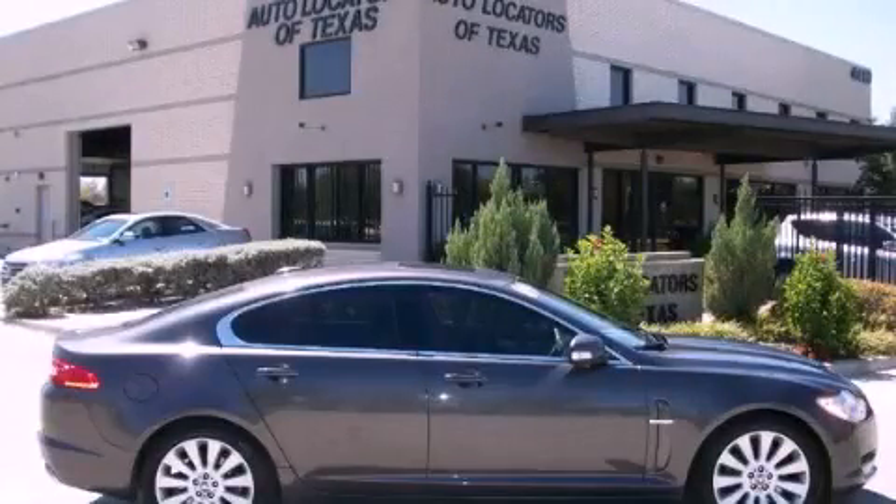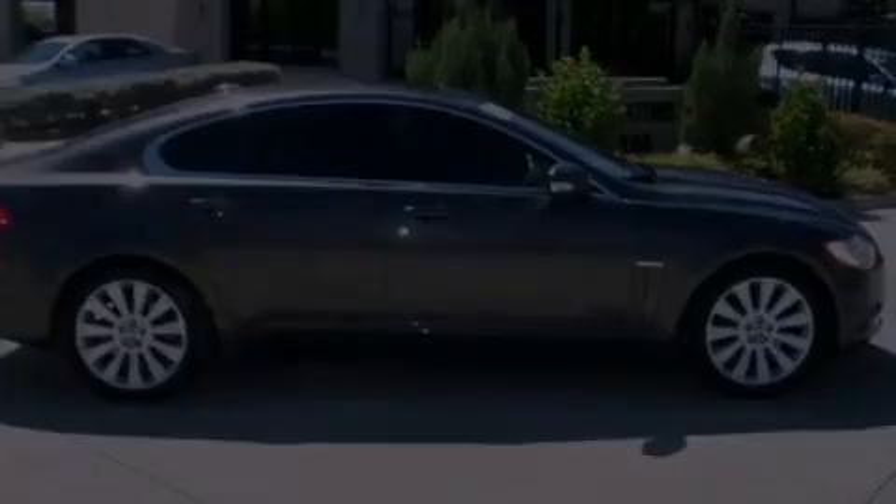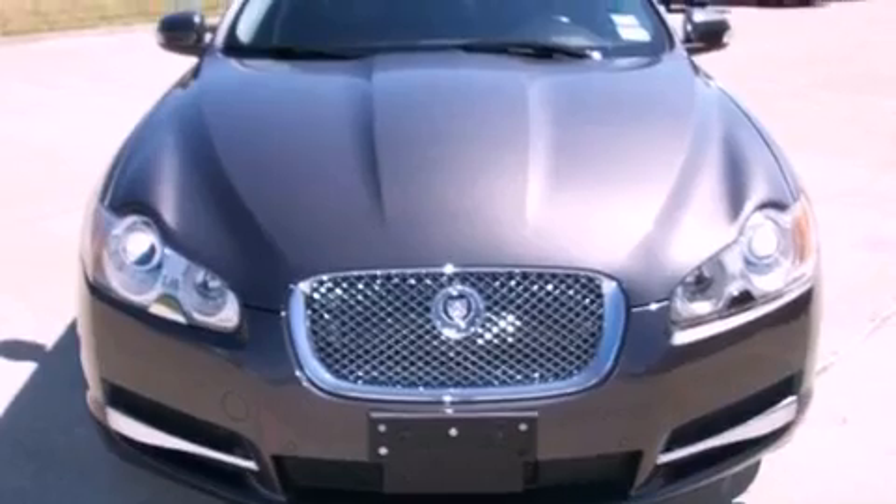This is a 2009 Jaguar XF, a luxurious package designed with the finest elements in mind. It has a 4.2 liter 8-cylinder engine and an automatic transmission.